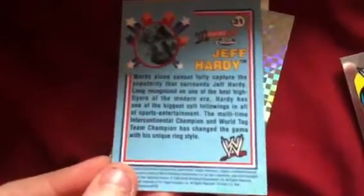Number 3: Jeff Hardy. Number 31, Heritage 3 Chrome.